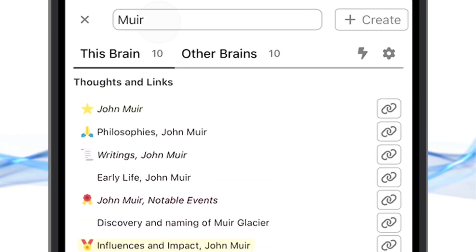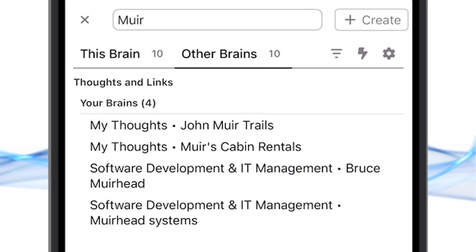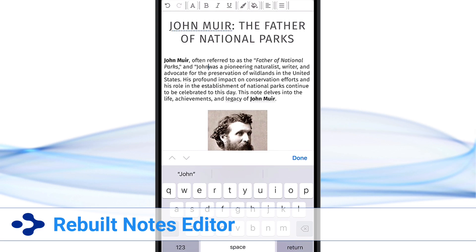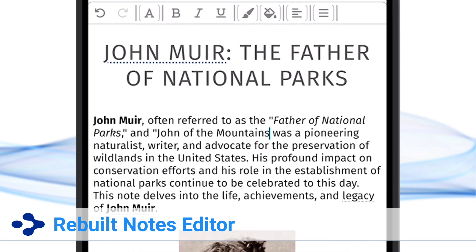you can discover search results in all brains that you have access to. The amazing rebuilt notes editor — it's WYSIWYG, Markdown,